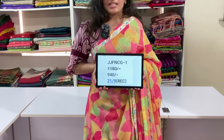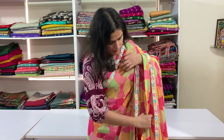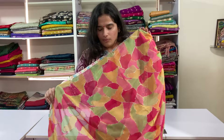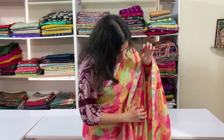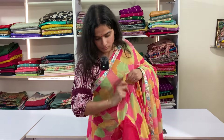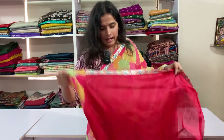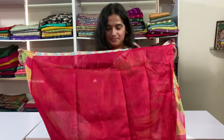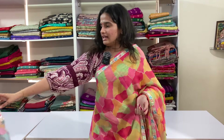Code is JJFNCG1 and price is 9.40, free shipping. And this is the plain pink colour blouse. Lace borders.